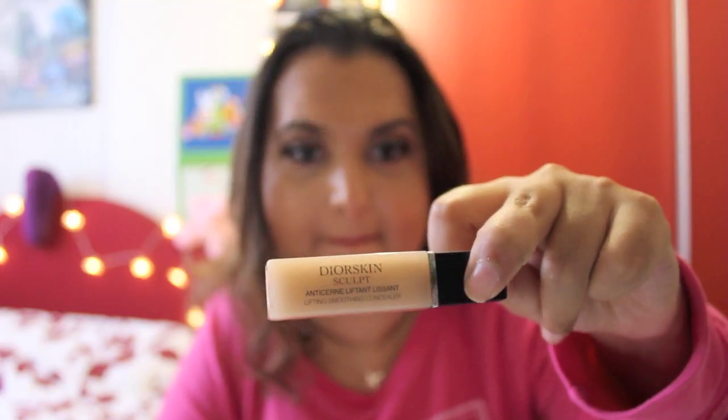Then also by Dior, I picked up their concealer. I didn't know which concealer to get — whether to get this one or their new concealers from the nude line. But the sales associate told me that this one has more coverage in comparison to the nude concealers. So I got the Dior Skin Sculpt in color 002 Beige. They have three colors — a light, a medium, and a dark — and this is the medium. It has a doe foot applicator. I'm wearing it today and I can say that yes, this stuff really, really covers.